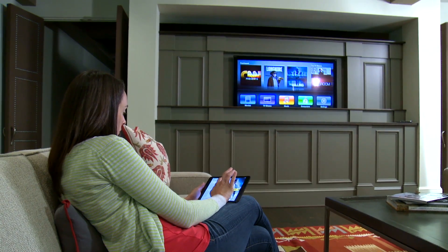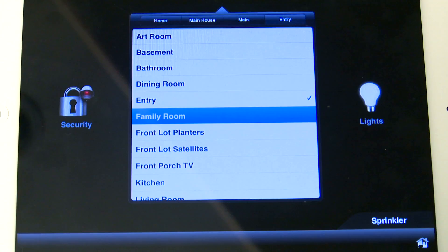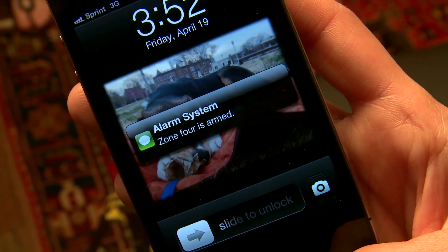Lastly, smart home technology must be programmed to work together so that you can control the systems via remote control, touch pad, smartphone, or computer.